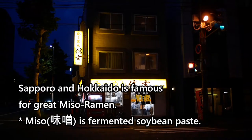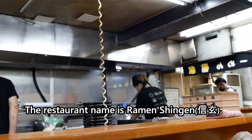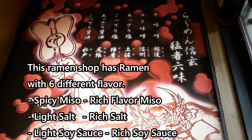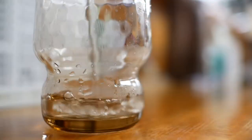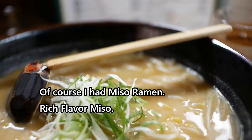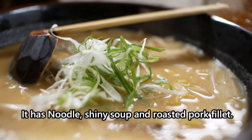Sapporo and Hokkaido is famous for great miso ramen. The restaurant name is Ramen Shingen. This ramen shop has ramen with 6 different flavors, like miso, salt, and soy sauce. Of course I had miso ramen — rich flavor miso. It has noodle, shiny soup, and roasted pork.